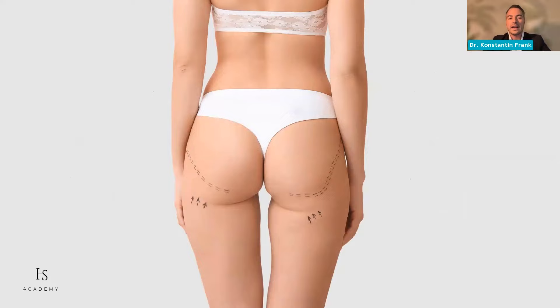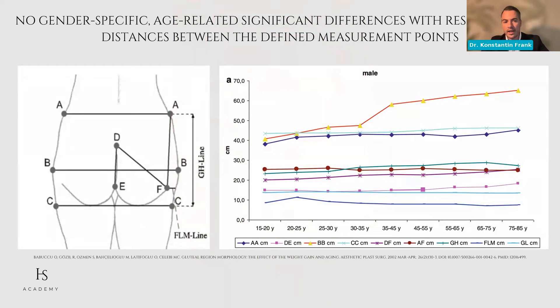Speaking about the overall look of the young versus old buttock, we always speak about a saggy buttock in males and females as we get older. This is a fascinating publication by Babuco done in 2002 — over 20 years ago — with anthropometric measurements. He found that in males, literally the only significant difference between a young and old buttock is the B-line, which is significantly greater with increasing age, while the rest remains more or less the same.